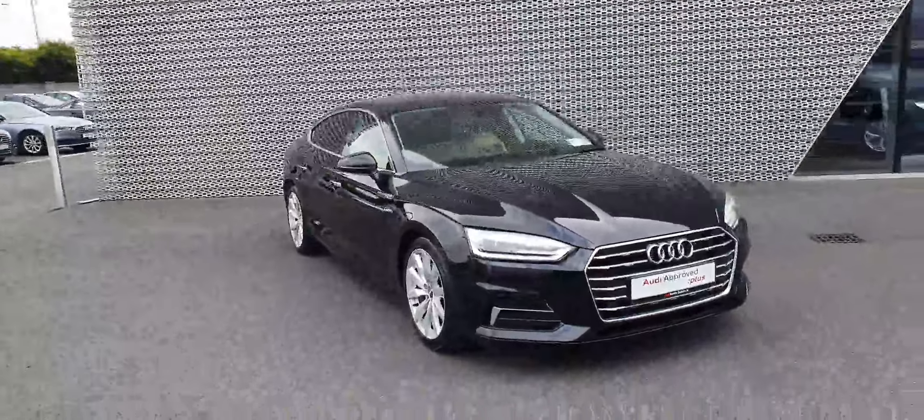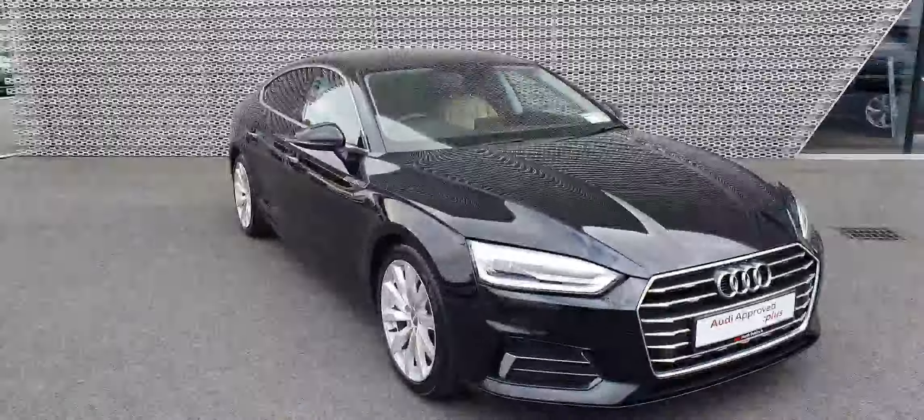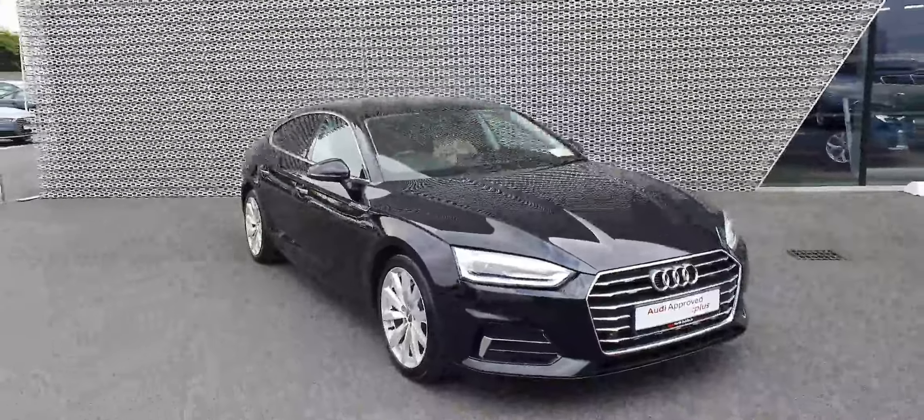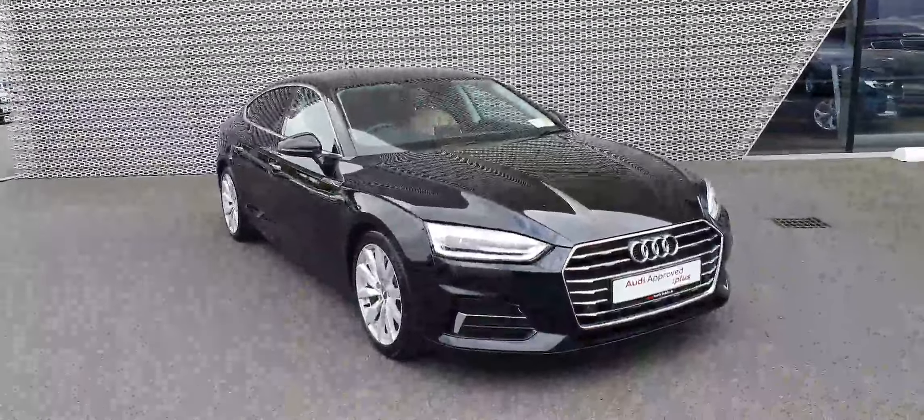All of our Audis come with a 12-month warranty, 12 months of Audi roadside assist, and are fully serviced and prepped by our Audi master technicians. Give us a call here at Audi North Dublin on 01 858 0202. Thank you.